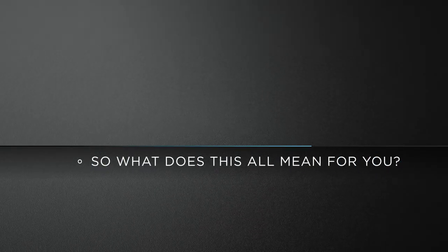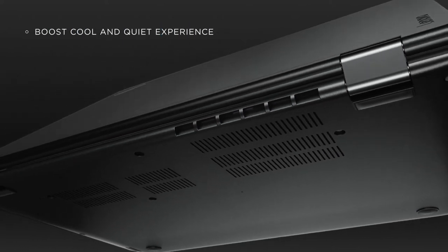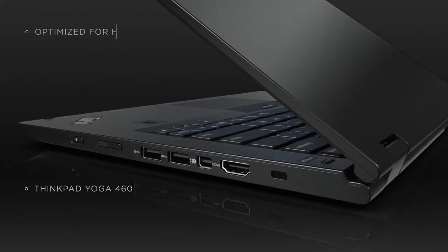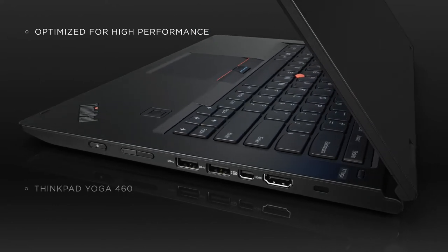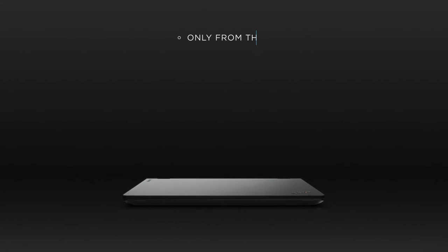So what does this all mean for you? Intelligent Cooling delivers the best possible THiNK Pad user experience, while ensuring your device is always optimized for peak performance. THiNK Pad Intelligent Cooling — only from THiNK Pad.